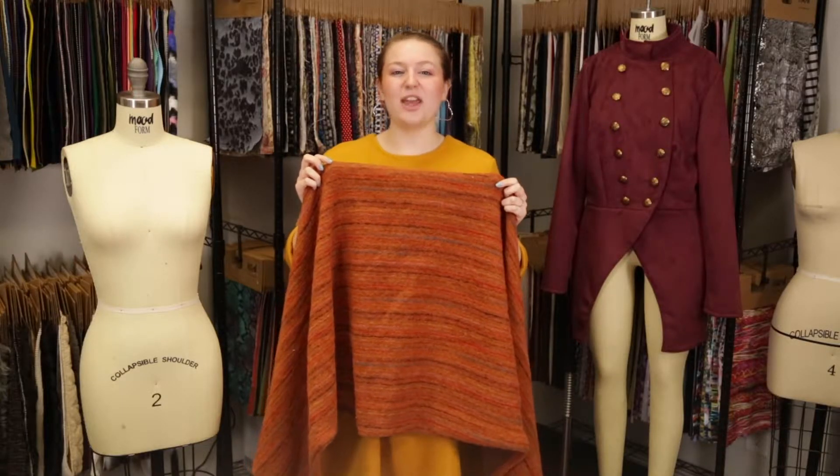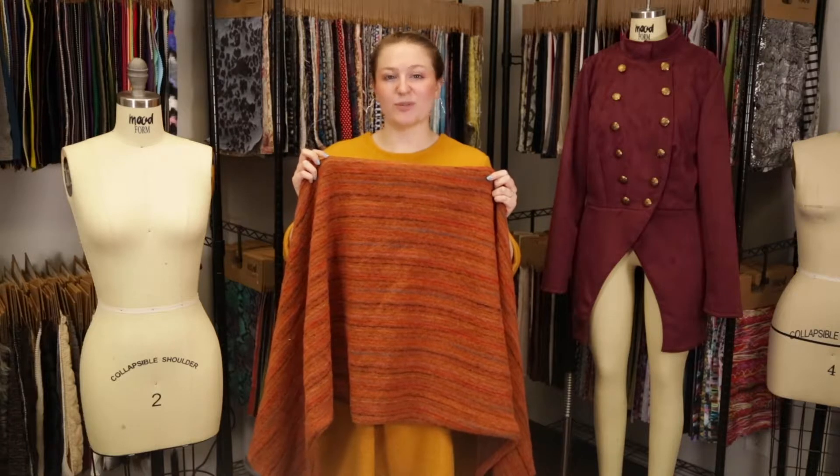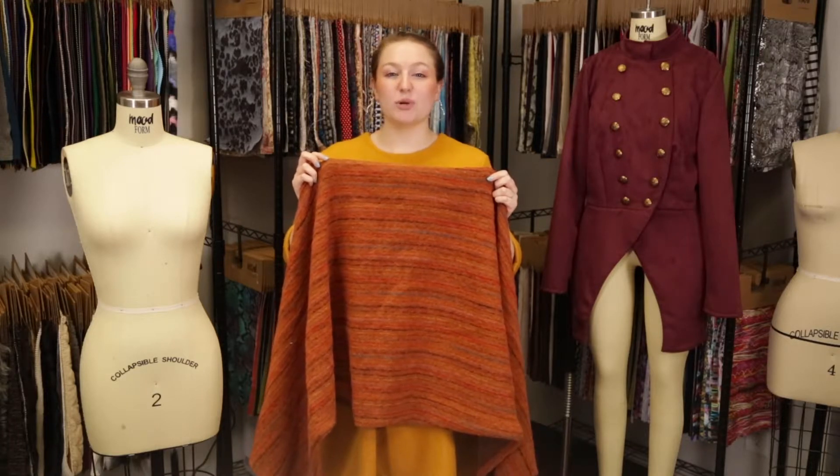Hey there, it's Molly and I'm hanging out at MoodFabrics.com, working with product number 323535, Mood's Italian Burnt Orange and Striped Fuzzy Wool Knit.